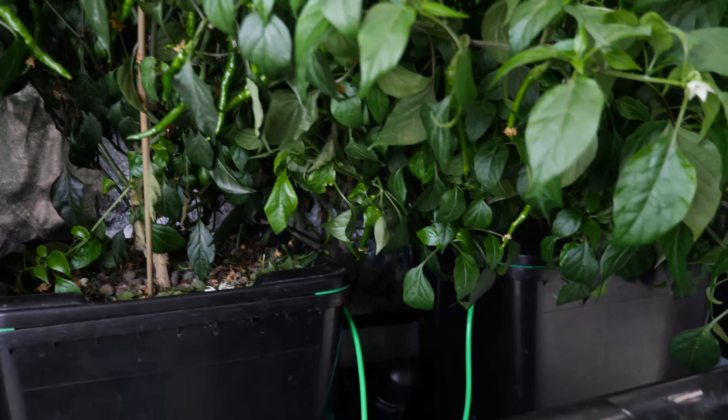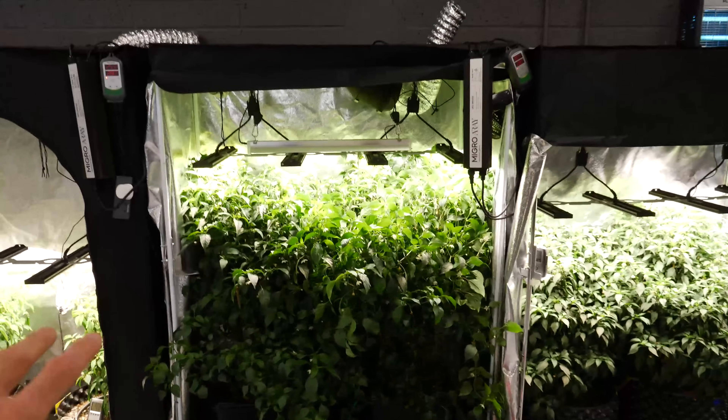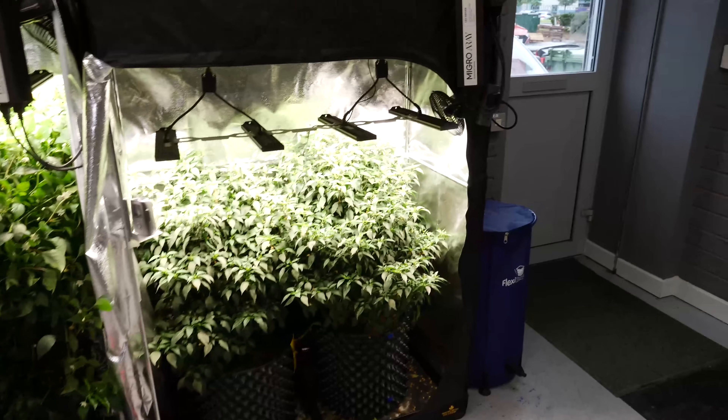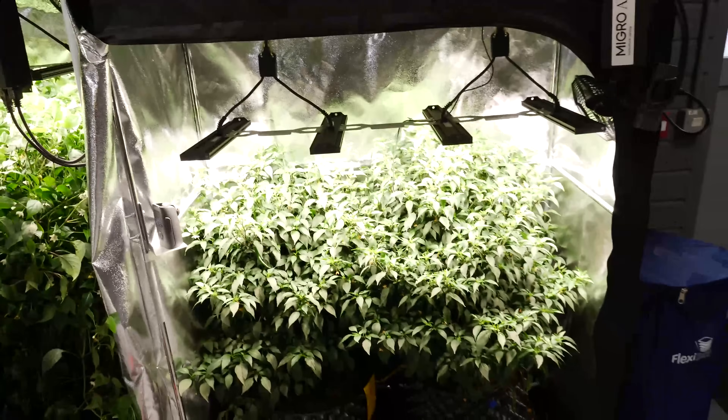Wow, the growth is incredible, and this is why we've called it a day - it's bursting out of the tent and just can't grow anymore in this confined space. So it's ready for harvest.